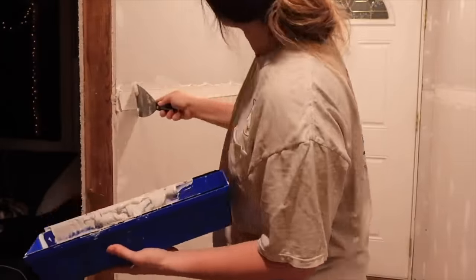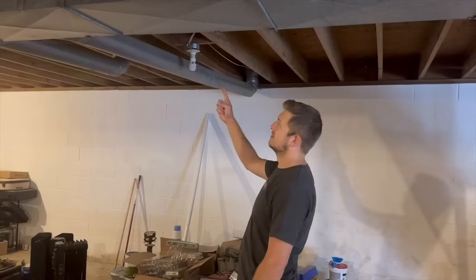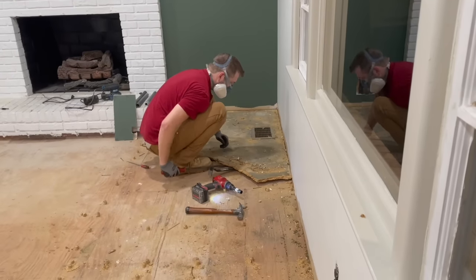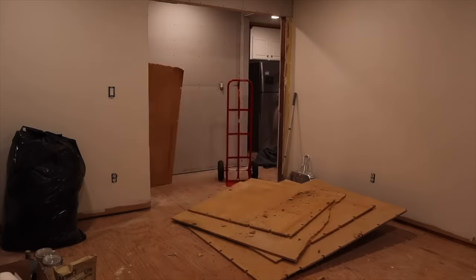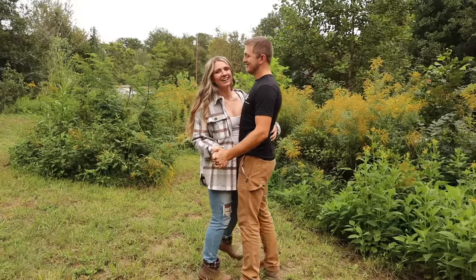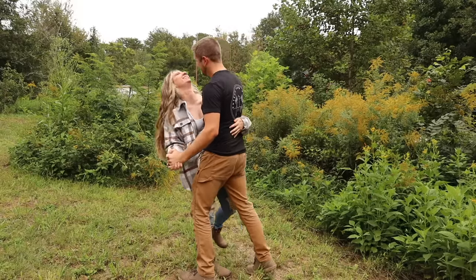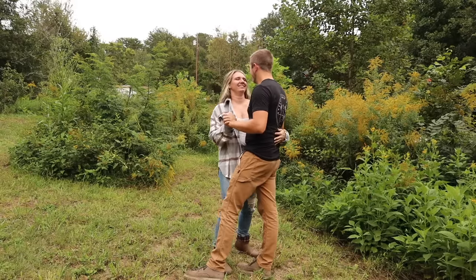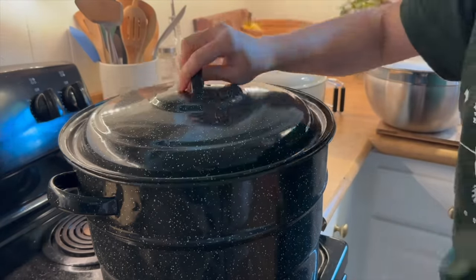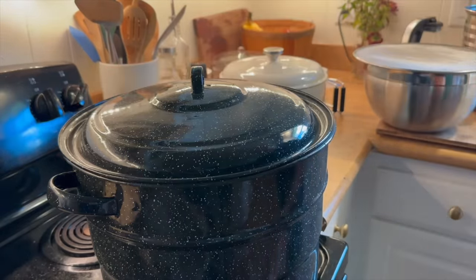I'll be starting to work on finishing the drywall again this month, and Taylor will soon be sistering some joists in our basement. Once those things are accomplished, we can move on to putting down a new subfloor. We can't wait to keep sharing our progress here on this patch of earth we call home, even if it's in small baby steps, and we hope you'll stick around to watch our little farm grow.